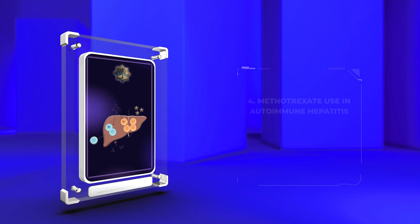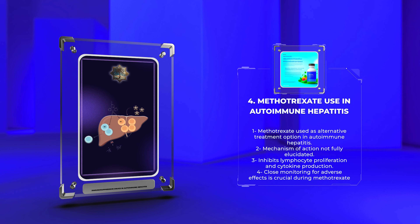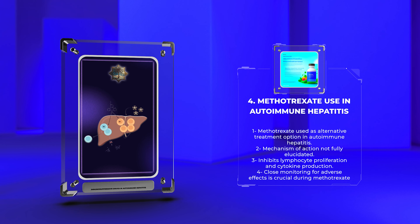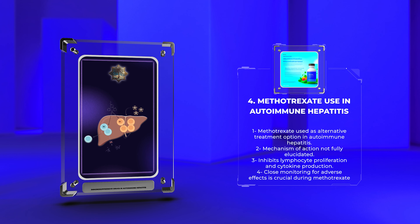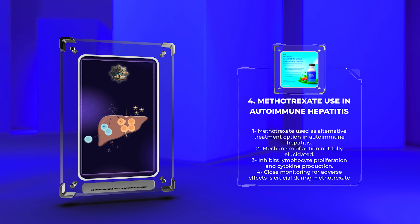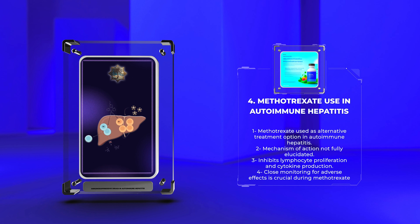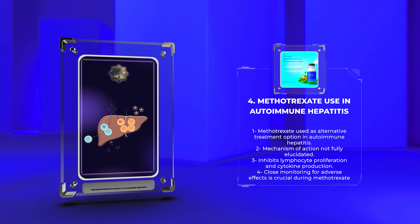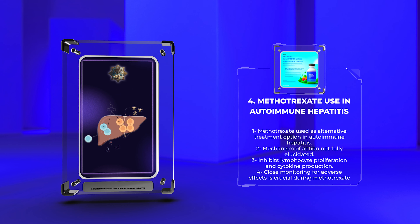Methotrexate, a folate antagonist and antimetabolite, has been used as an alternative treatment option in autoimmune hepatitis. Its precise mechanism of action in this disease is not fully elucidated, but it is believed to inhibit lymphocyte proliferation and cytokine production. Methotrexate is generally reserved for patients who are intolerant or refractory to conventional therapy, or as a steroid-sparing agent. Close monitoring for adverse effects such as hepatotoxicity and myelosuppression is crucial during methotrexate therapy.